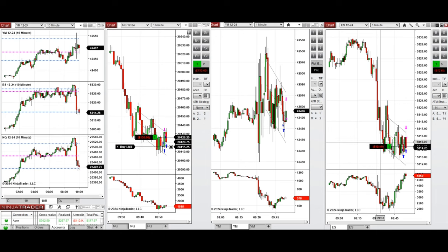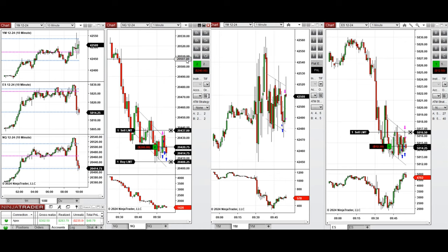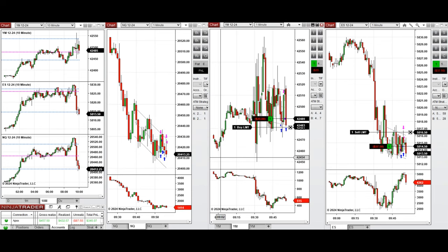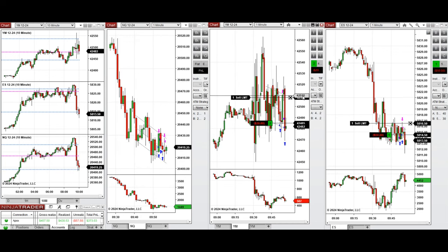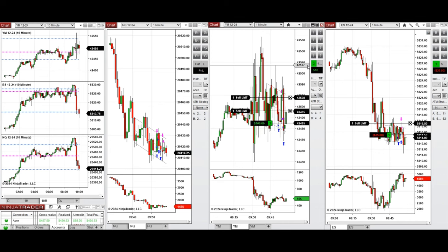Now we're waiting for the pullback to complete and enter Setup C. We also have extra limit orders for a better price average in the lower part of the channel, which were filled on Nasdaq. We're waiting for buyers to push the price higher, but it wasn't strong so we closed Nasdaq manually. On Dow Jones, a second position was filled, and on S&P 500 we're cautious with only one long position.